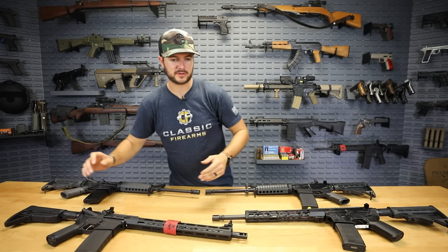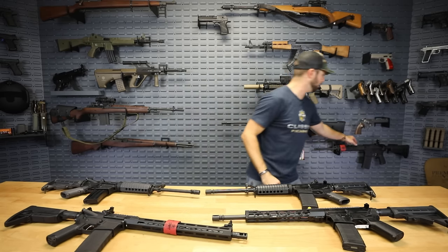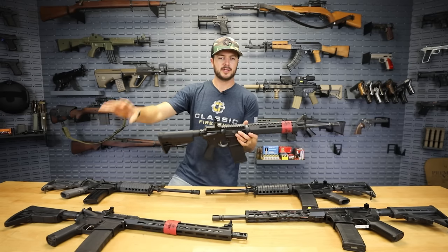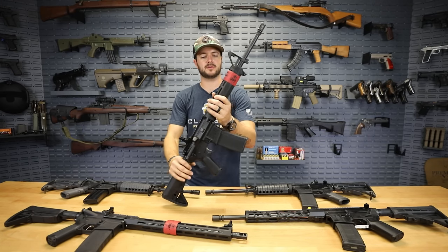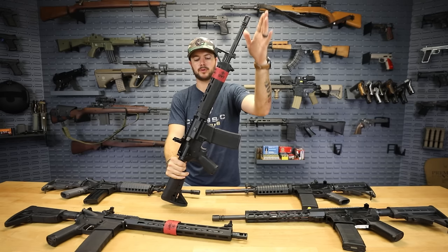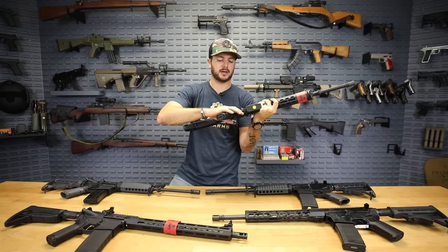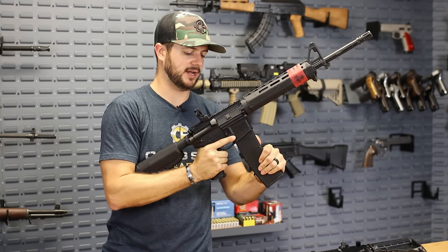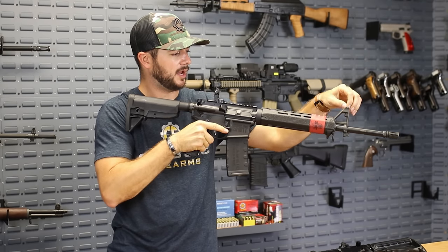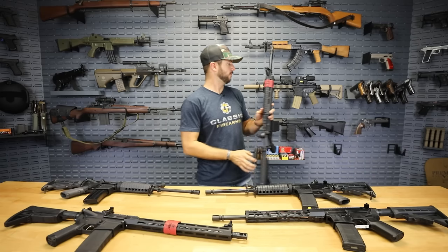If you like the Springfield Saint, they offer it in all sorts of different variants. There's another one over here — also a mid-length system. It's pretty much the same gun, just not as high-spec. It does have an M-Lock rail on it, but this is a polymer rail, not free-floated like on the Saint Victor. It comes with your standard birdcage, still has the BCM furniture, and still comes with the Springfield Armory rear backup iron sight. It does not come with the flat-face trigger — just a polished mil-spec. But it's a really nice setup and coming in at under $1,000, I'd definitely seriously consider the Springfield Saint lineup.